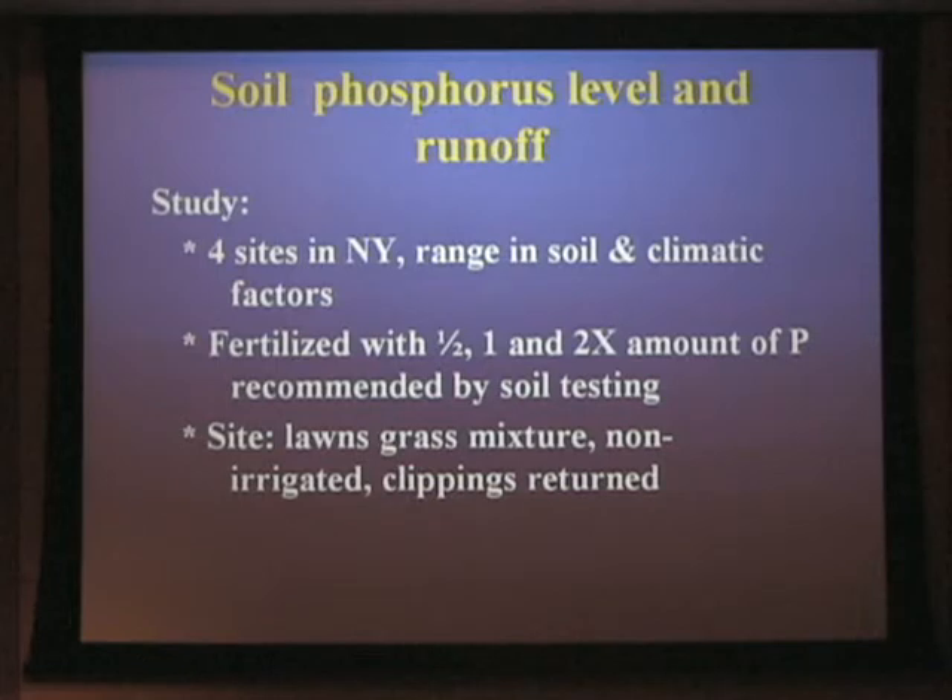Basically, this is a study that looked at trying to answer the question — to see if there was a relationship between soil phosphorus levels and runoff of phosphorus from turf areas. We see soil testing being recommended for two reasons: one, do you need to apply phosphorus based on soil levels? And two, as you can see in agricultural areas, can you determine a threshold above which — an environmental threshold above which any additional phosphorus is probably going to add greatly to runoff?